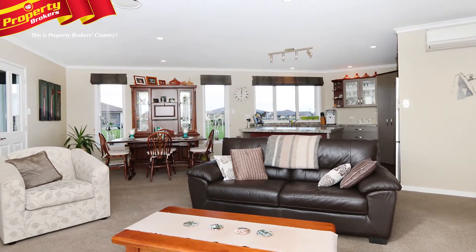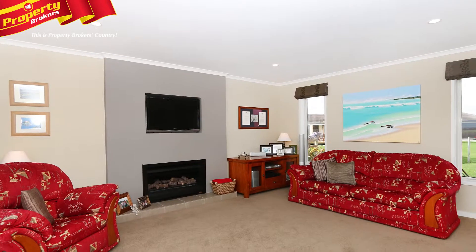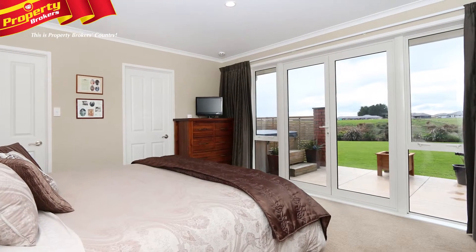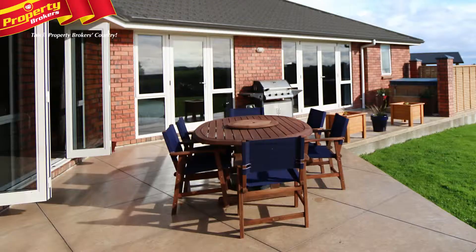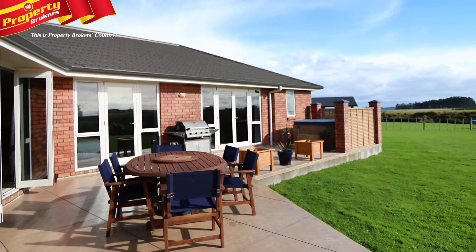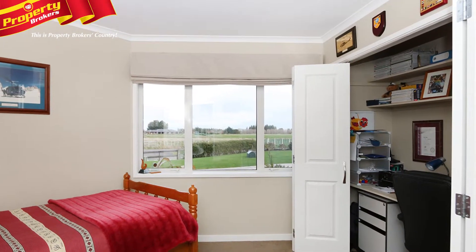The gorgeous neutral decor just works, as will your own colour scheme. A clever floor plan makes the most of the northerly aspect, bringing light and warmth flooding into every key area, whilst opening out to a surprisingly broad vista offered by the large rear section and rural landscape beyond.